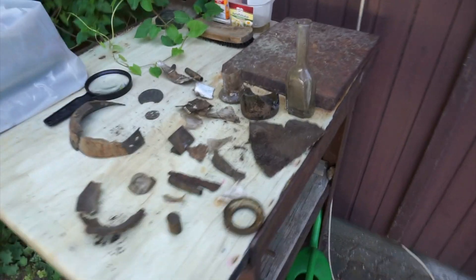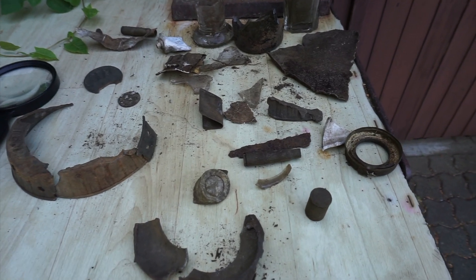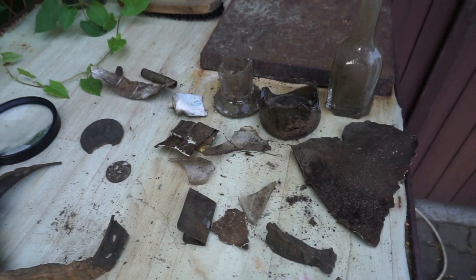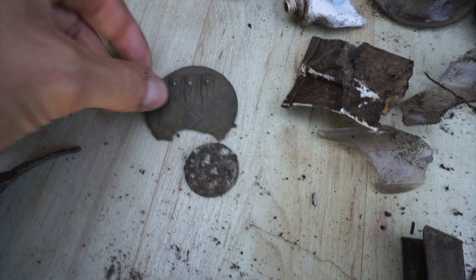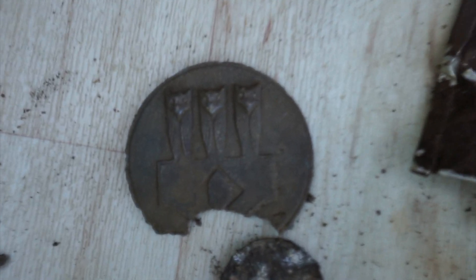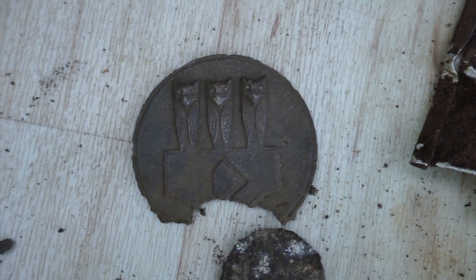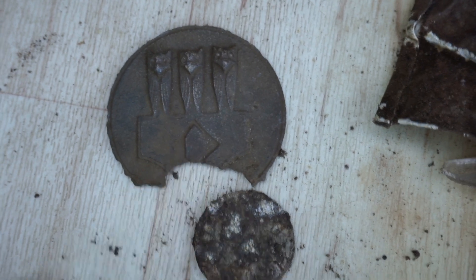I'm using my Garrett Ace 150 metal detector and my Garrett Carrot pinpointing device. You can see these are all the pieces that I found yesterday. Most of it was generally in the same area, just right across the street. Some of the highlights are here, as you saw earlier. What I thought looked like three wolves on this actually turns out to look more like three owls.